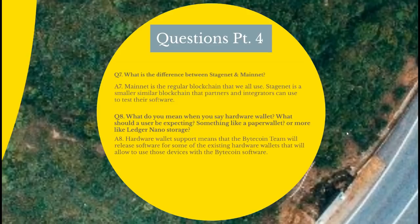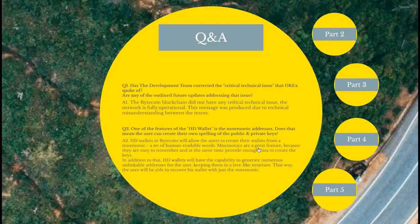The second question: what do you mean by hardware wallet — what should a user be expecting, something like a paper wallet or more like a Ledger Nano storage? The Bytecoin team answered: hardware wallet support means the Bytecoin team will release software for some existing hardware wallets that will allow those devices to be used with the Bytecoin software. Pretty much as mentioned — they're going to bridge the software and the hardware, making it possible for you to hold the world's first private and untraceable cryptocurrency on your hardware wallet alongside your other digital assets.